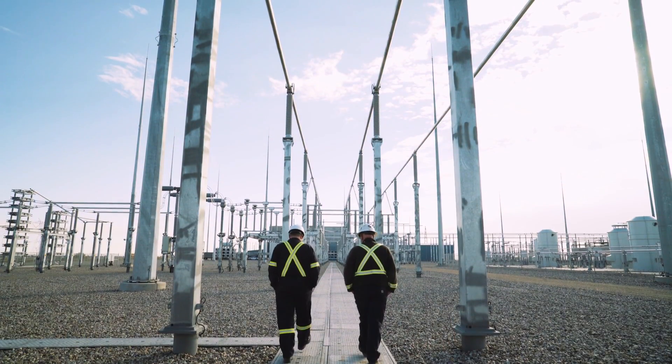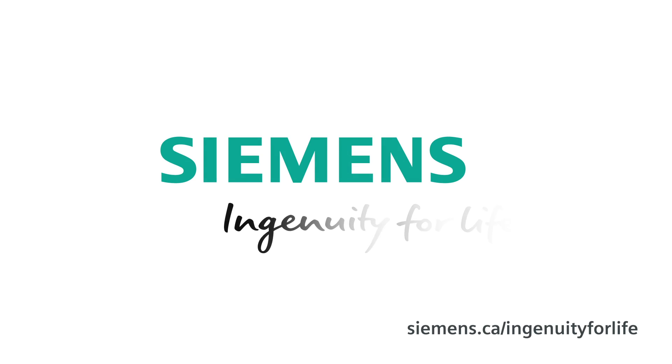And that is really ingenuity for life — AltaLink and Siemens.